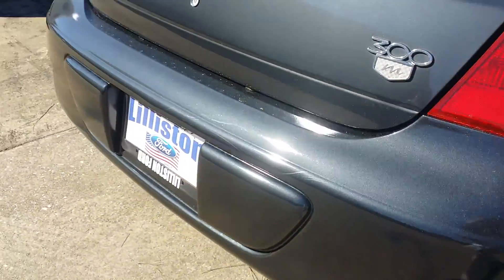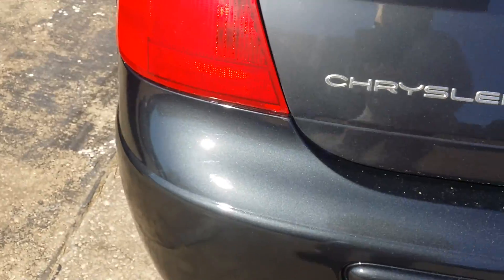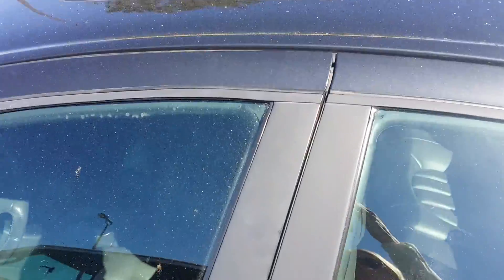That rim looks really good. Moving around to the back bumper, we have a few little surface scratches, nothing major right through here. All in all, it makes a really great presentation. What I like about this car is that it does have a sunroof.